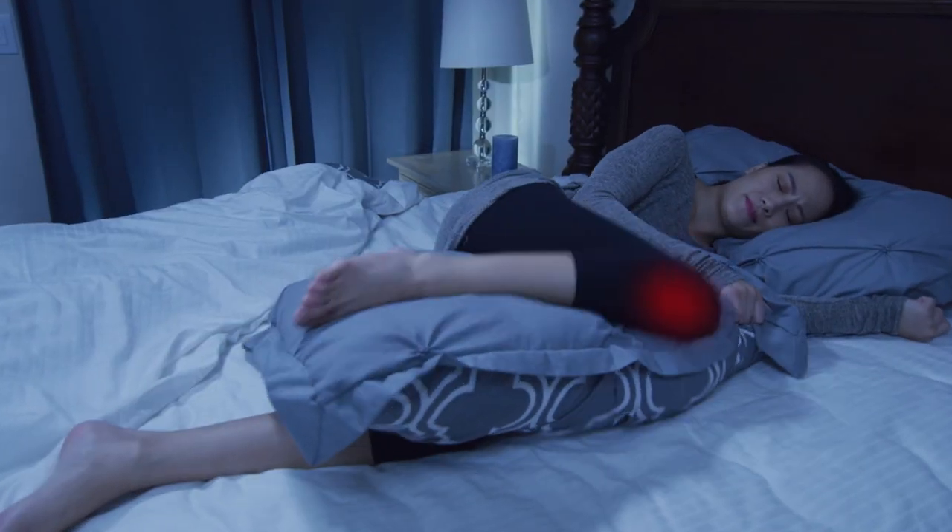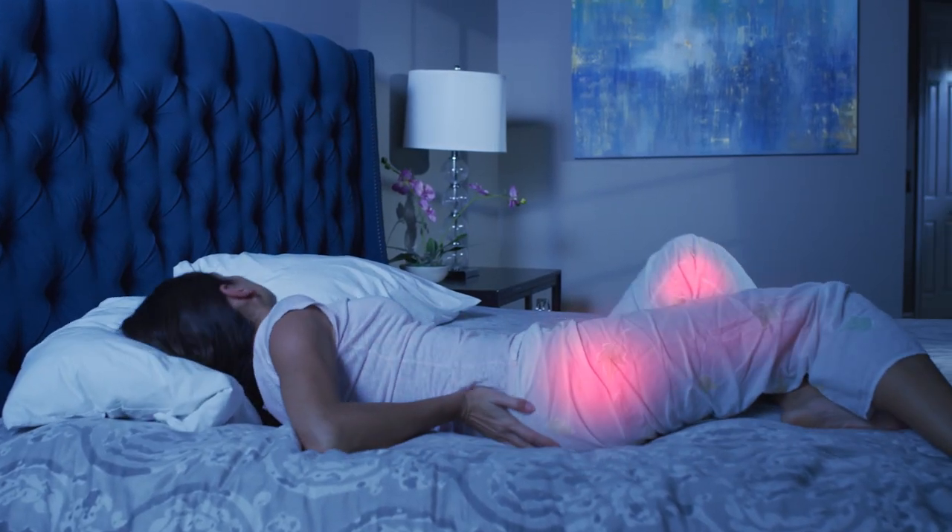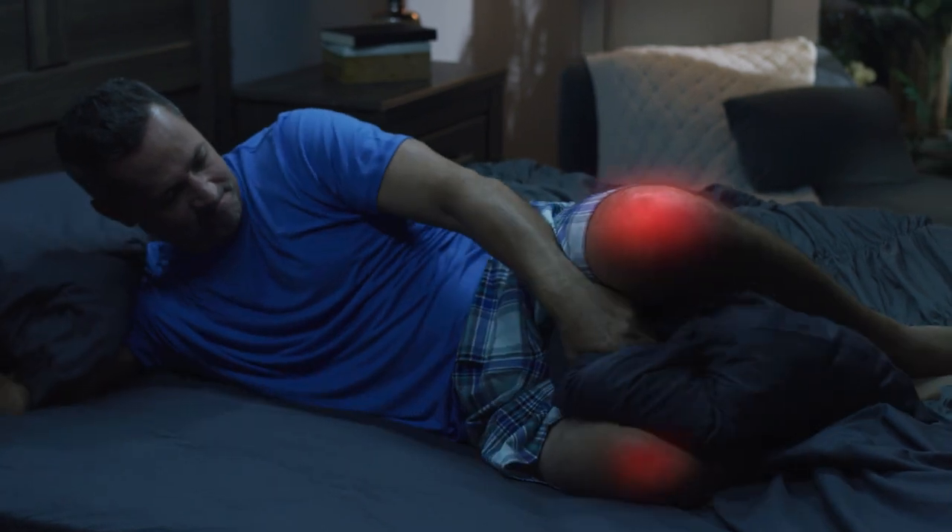When you lay down to sleep, does pain in your knees, legs, hips, and back get amplified so you can't get any relief?